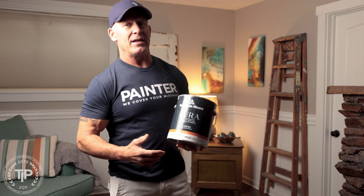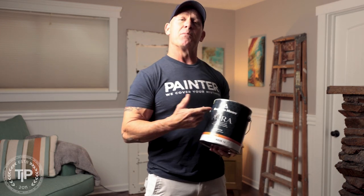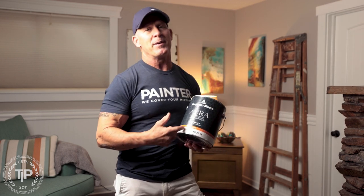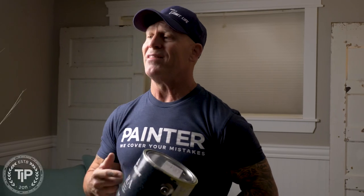This is Chris the Idaho Painter here on PaintLife TV. Today I'm going to be talking about a product from Benjamin Moore — this is Aura, their premium interior paint. Is this a paint you should be spending your hard-earned money on? In this video I'm going to let you know, so stay tuned.